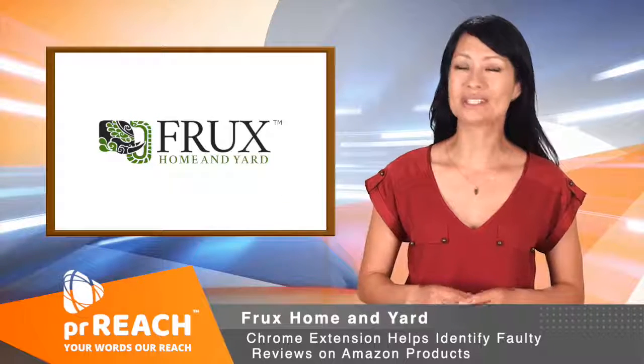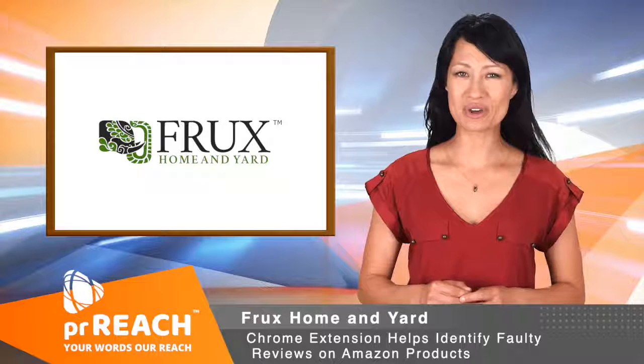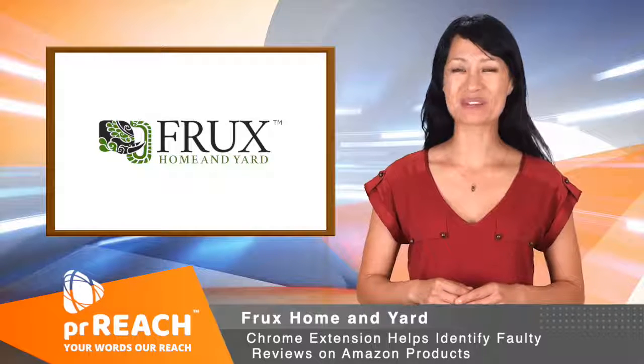To learn more about this product, together with the merchant's other prized home and kitchen items, go to fruxhomeandyard.com or simply visit the company's Amazon storefront. To learn more about this video news release, visit PRReach.com.